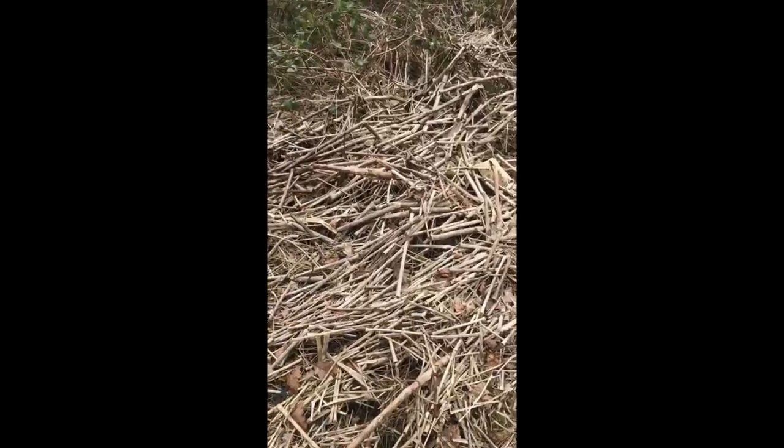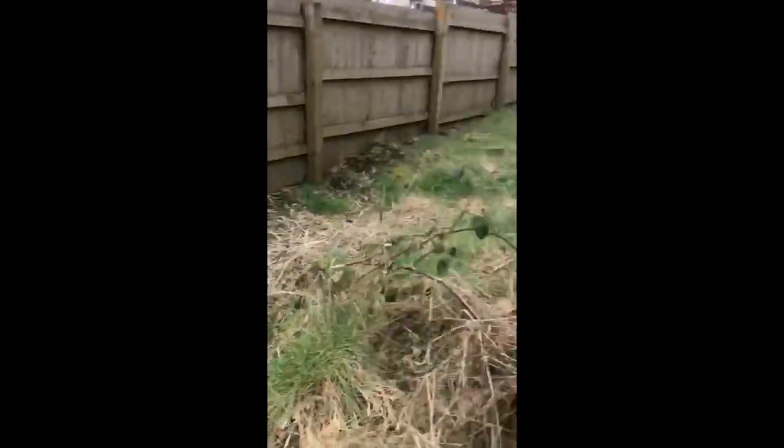So here we've got a considerable amount of Japanese knotweed that has died back for the winter laying on the ground. This has probably been pushed over by the recent storms we've had. And then if we look over here, there is a stand of Japanese knotweed.